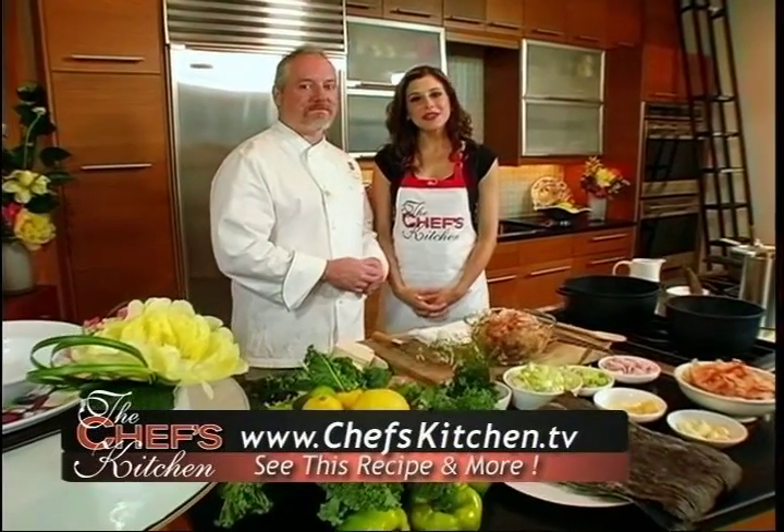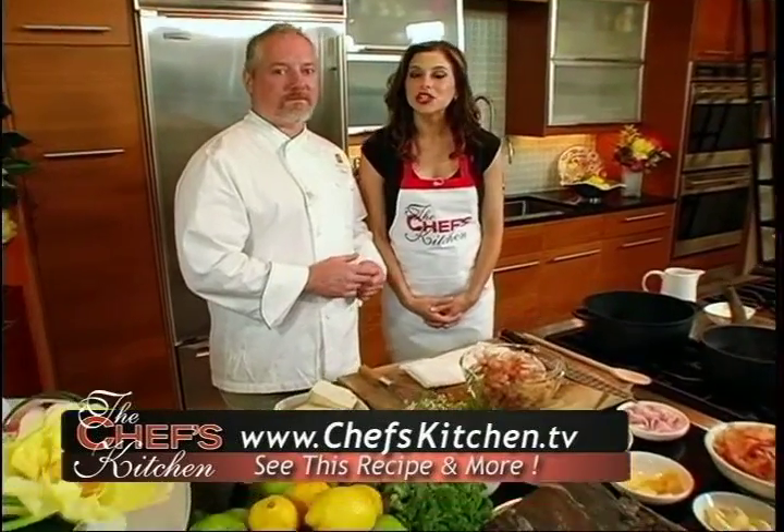Welcome to the Chef's Kitchen. I'm your host, Tina Marie, and today we're joined by Chef Patrick Fury of Nectar Restaurant in Berwyn, Pennsylvania. Welcome back to the show, sir. It's always a pleasure to have you, and I love how you infuse everything you do with your little Asian flair. So tell us a little bit about what we're cooking today.